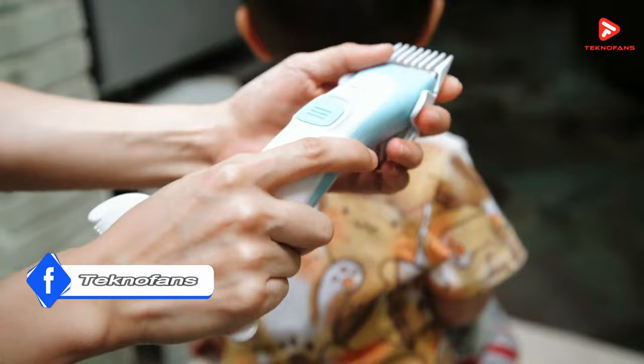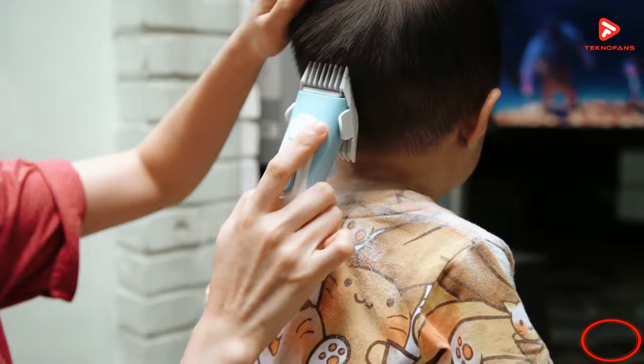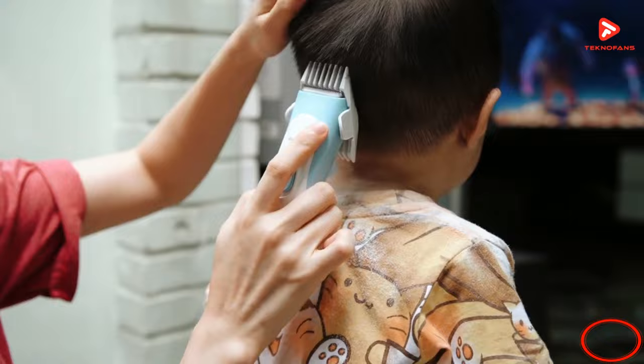Nah itu tadi adalah 5 rekomendasi alat cukur hair clipper murah terbaik dan terlaris. Sekali lagi, pada video ini kami hanya memberikan gambaran saja tanpa menggunakan landasan statistik maupun komparasi ilmiah dengan metode apapun. Terima kasih bagi kalian yang telah menonton video ini.